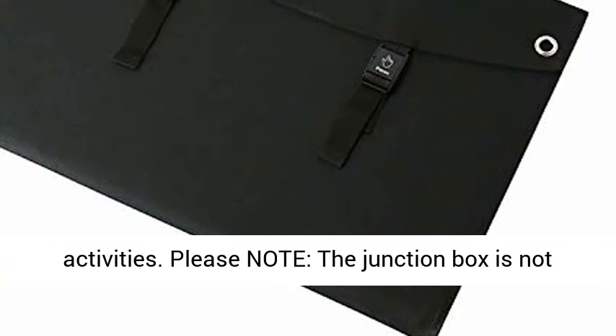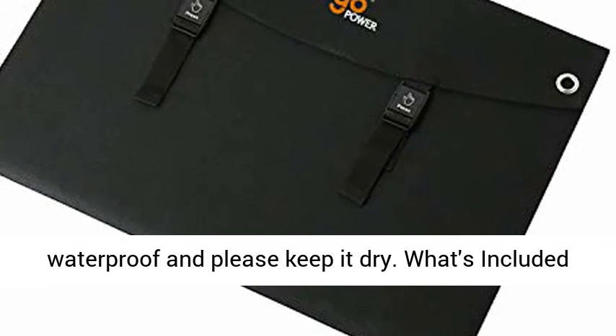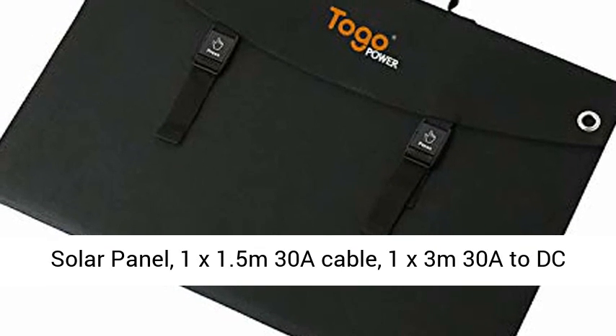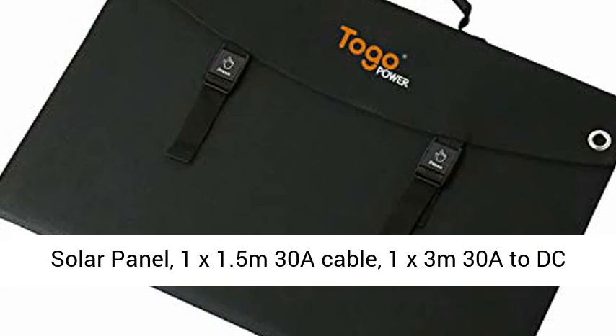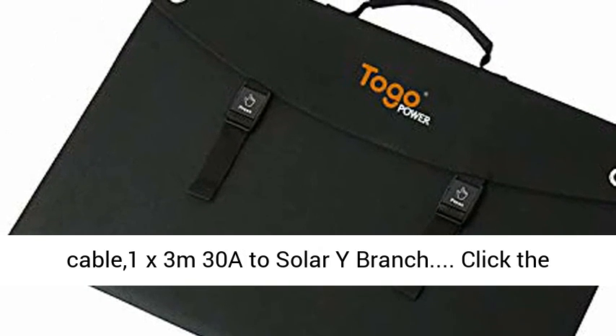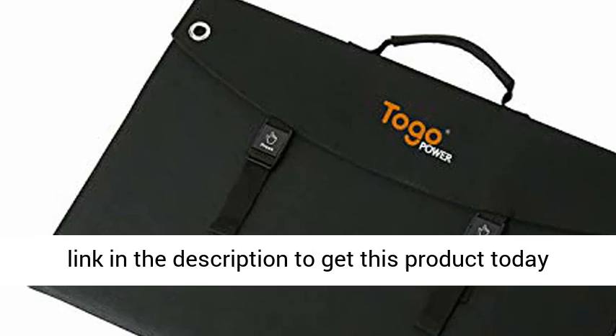What's included: 1x Togo Power TSP-60F 60W solar panel, 1x 1.5m 30A cable, 1x 3m 30A to DC cable, 1x 3m 30A to solar wide branch. Click the link in the description to get this product today at the best price.